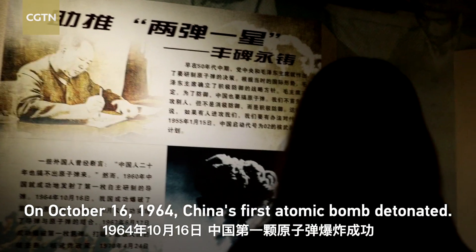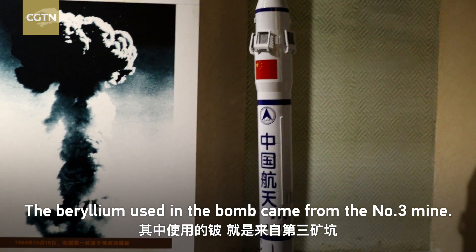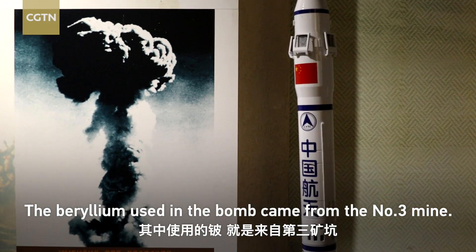On October 16, 1964, China's first atomic bomb detonated. The beryllium used in the bomb came from the No. 3 myovine.